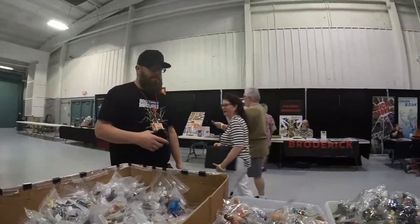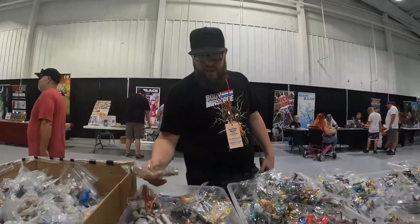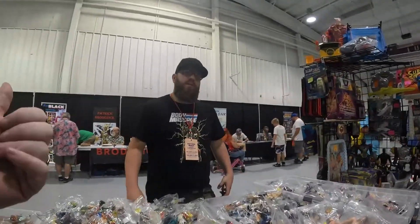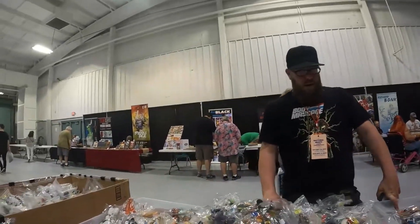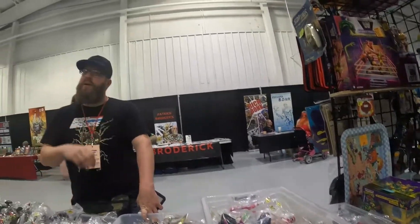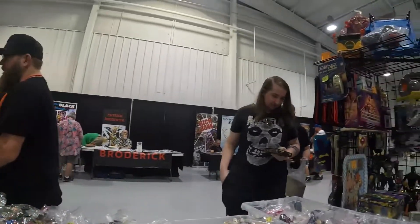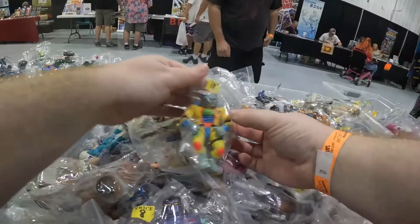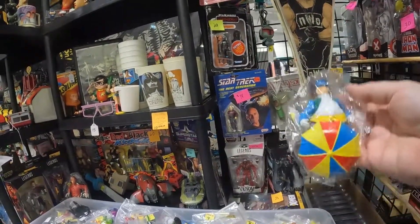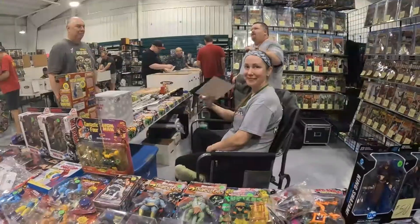I ask if there's anything in one bin that isn't Ninja Turtles — turns out one bin is all turtles, another has He-Man, She-Ra, and other stuff. I explain I'm always looking for the turtles-adjacent stuff like Earthworm Jim, Bucky O'Hare, and Toxic Avenger — things often mixed into those bins. The vendor gives me some direction on where to look.